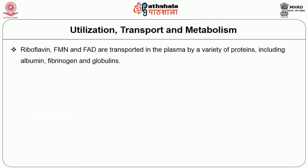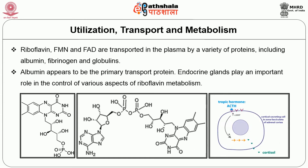Now we will briefly discuss the transport and metabolism of riboflavin. Riboflavin, FMN, and FAD are transported in the plasma by a variety of proteins including albumin, fibrinogen, and globulins. Albumin appears to be the primary transport protein. Endocrine glands play an important role in the control of various aspects of riboflavin metabolism. The conversion of riboflavin into flavin mononucleotide or flavin adenine dinucleotide synthesis is subject to hormonal regulation by ACTH, aldosterone, and thyroid hormones.